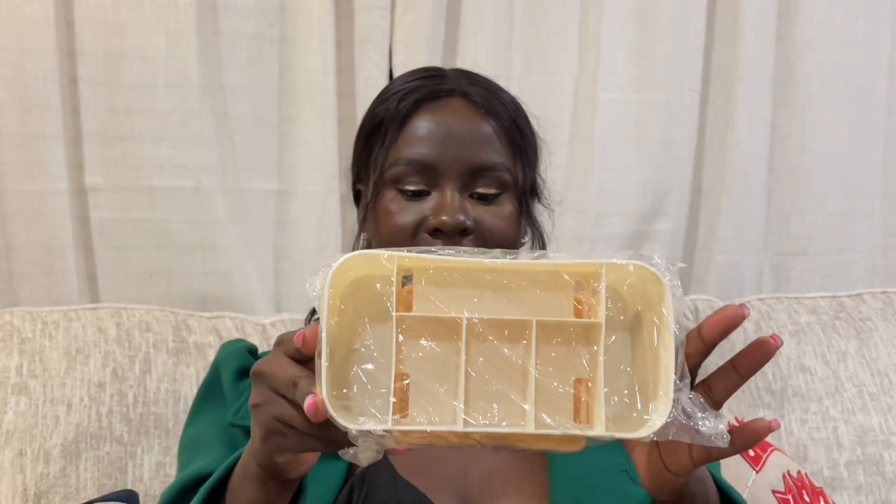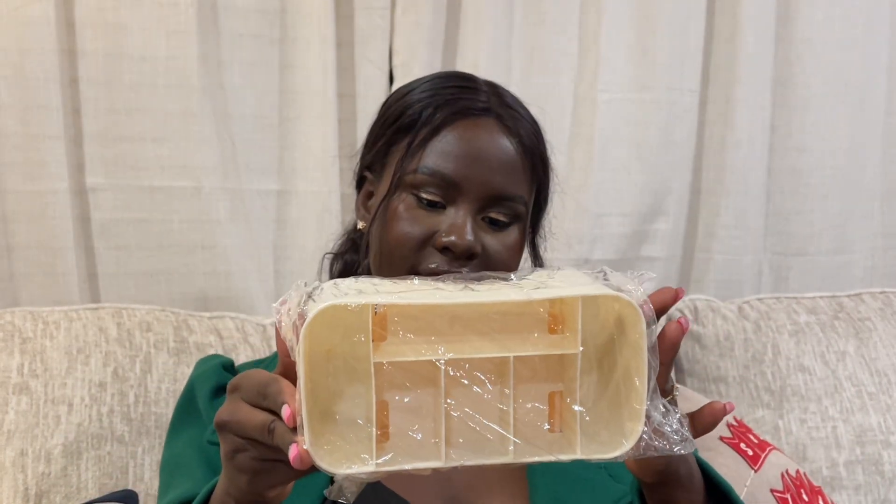There are a few beauty blenders and beauty puffs in here — oh, that's a pretty beauty blender! And then I got some organizer for my brushes. I can put some brushes in here, or just small beauty products, and set them on my makeup table. I'm definitely going to clean and reorganize my makeup table now that I have these new beauty products from Shein.